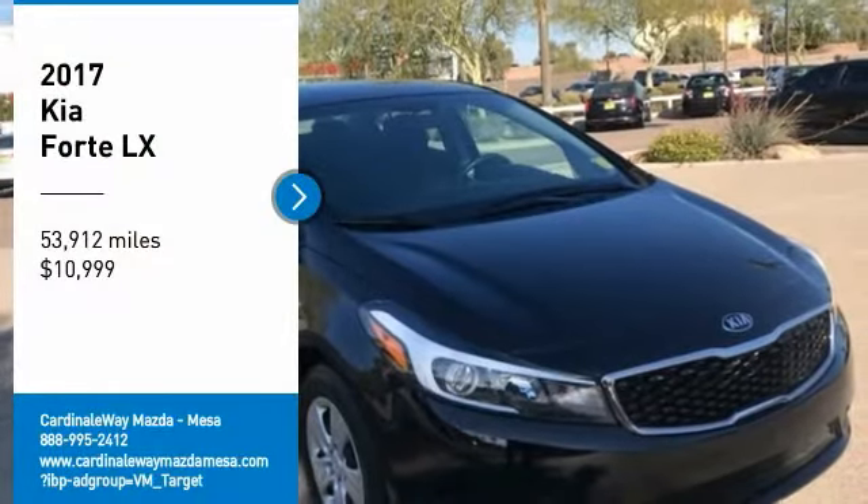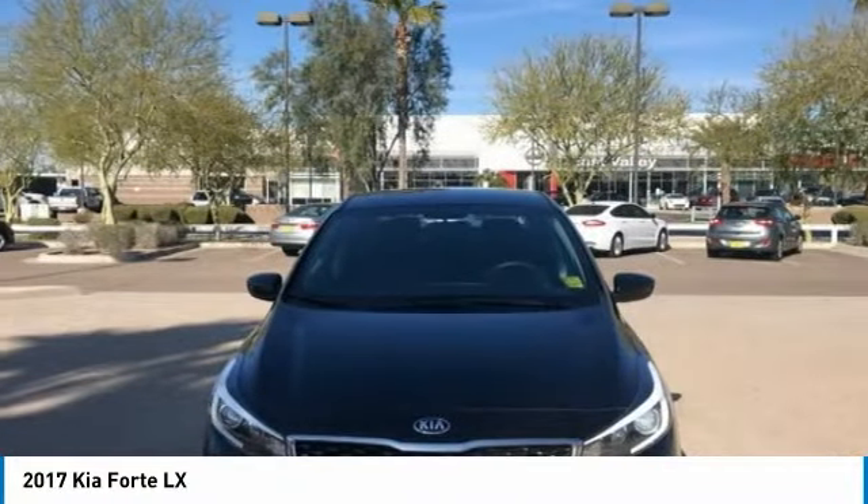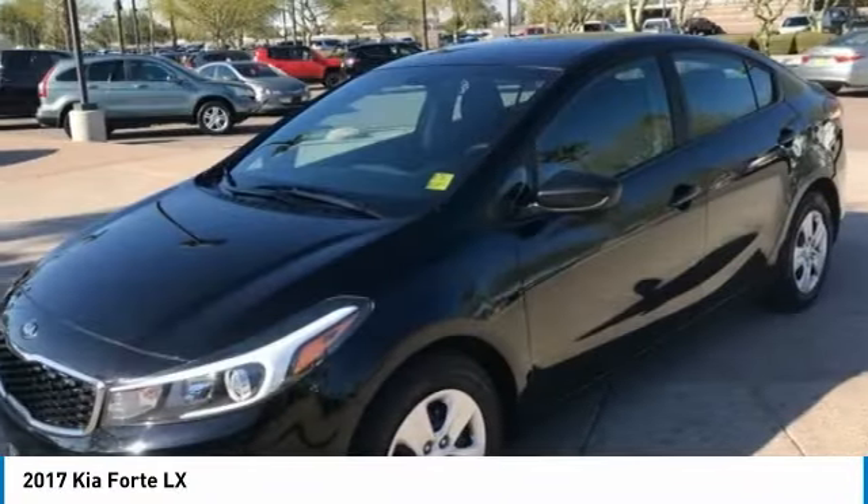Looking for the right vehicle? Check out the 2017 Forte. If you're looking for a trendy and feature-laden compact sedan, the Kia Forte is for you.